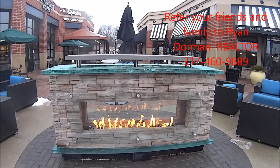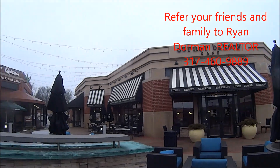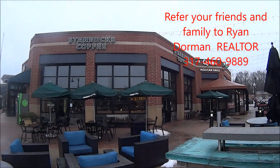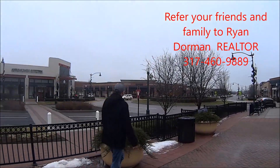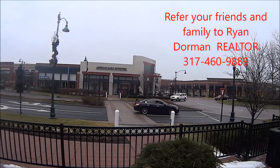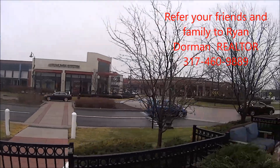This upscale mall has a little fireplace here in a sitting area near Cold Stone and Corner Bakery. We've got a Starbucks here and a Qdoba, overlooking this great roundabout where their corner lot is American Eagle Outfitters and Z Gallery.